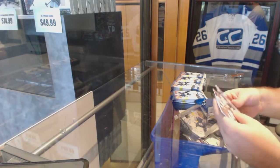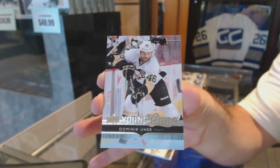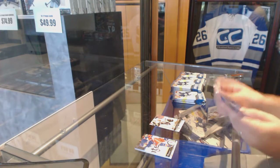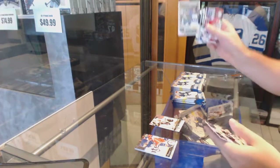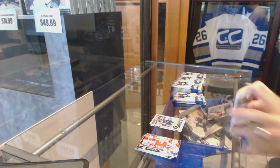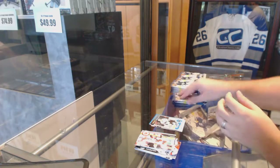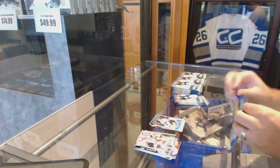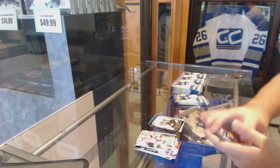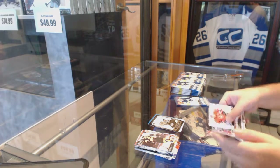We've got a Young Guns of Dominic Uher, a Paul Stastny OPG update, a Marky rookie of Chris Tierney, and a Patrice Bergeron portrait. This is a fun set — I remember this one, this is a fun one to get.